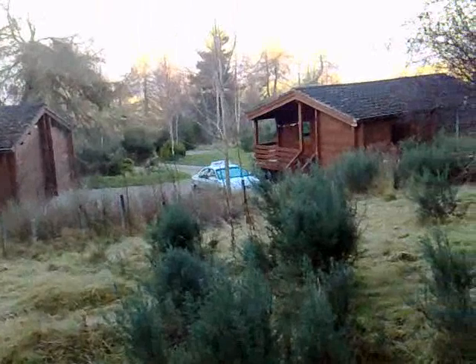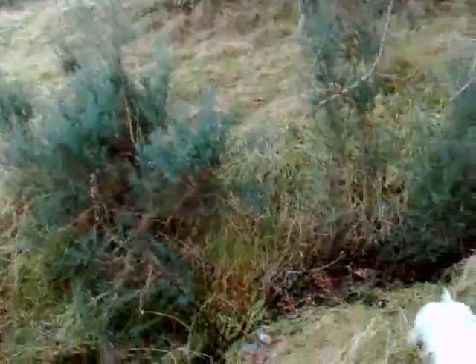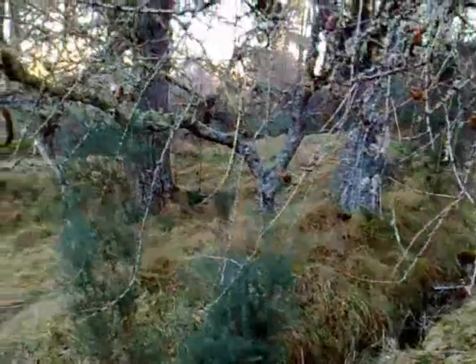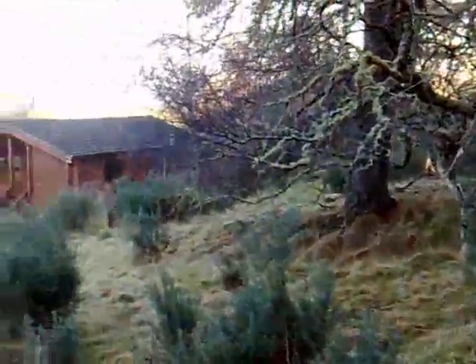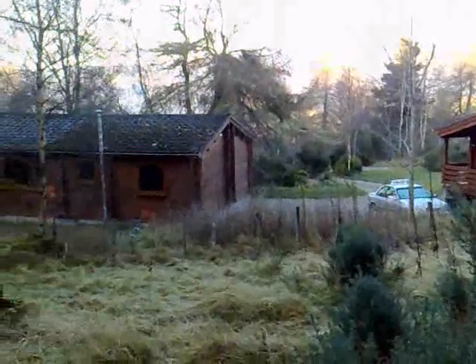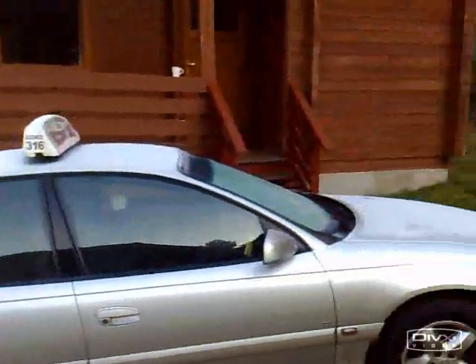If you're wondering what that slurping noise is, it's me having a cup of tea in the middle of the forest. Anyway, we've shown you a little bit around the log cabins. We'll show you how cold it is. This is December 2007 — look at the frost on my window. That's how cold it is. It's obviously below zero.